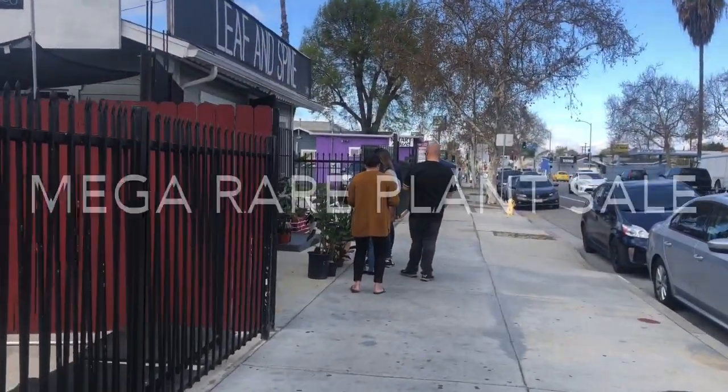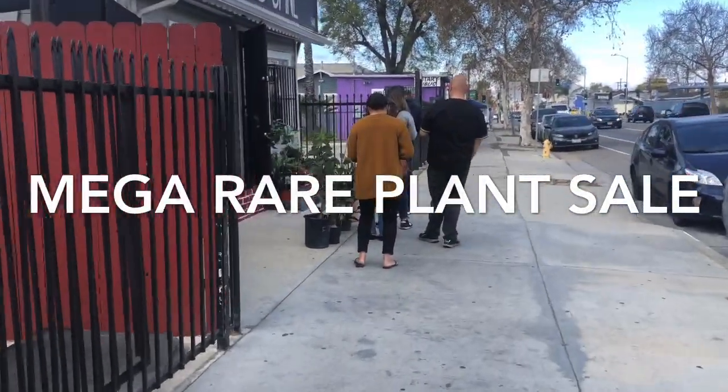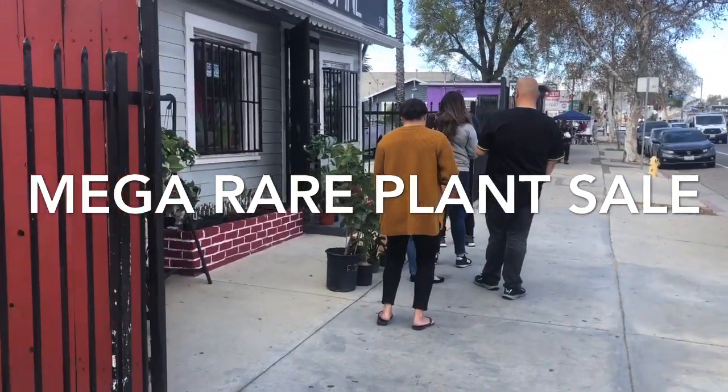Welcome everyone, Denise here from Tropical Seductions. In today's video we're at Leaf and Spine at their plant sale.